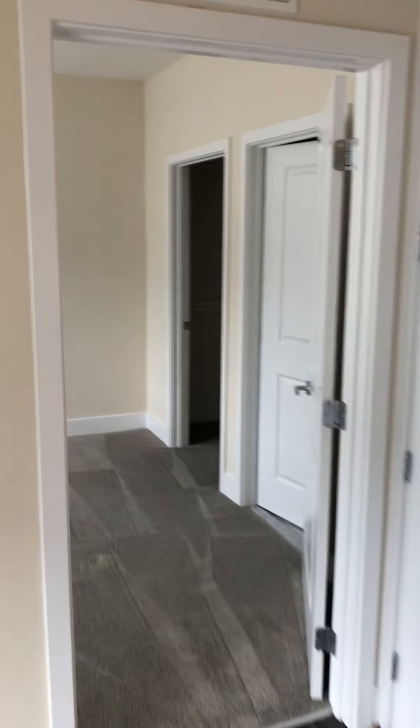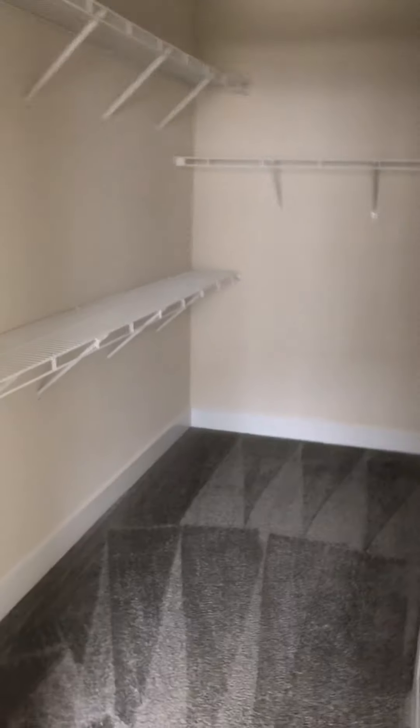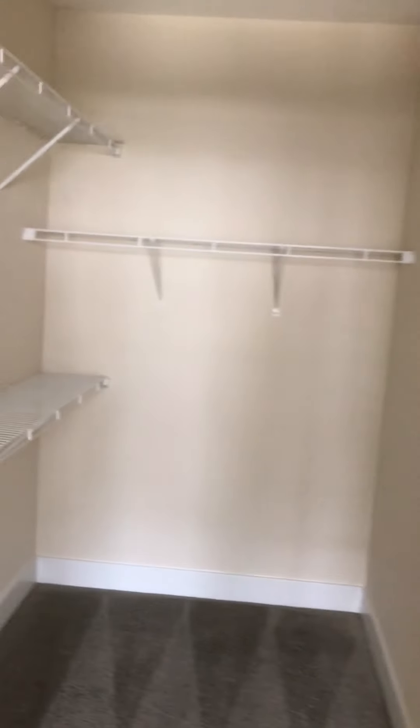Next, we're going to head into the master bedroom, all carpeted. Plenty of closet space.